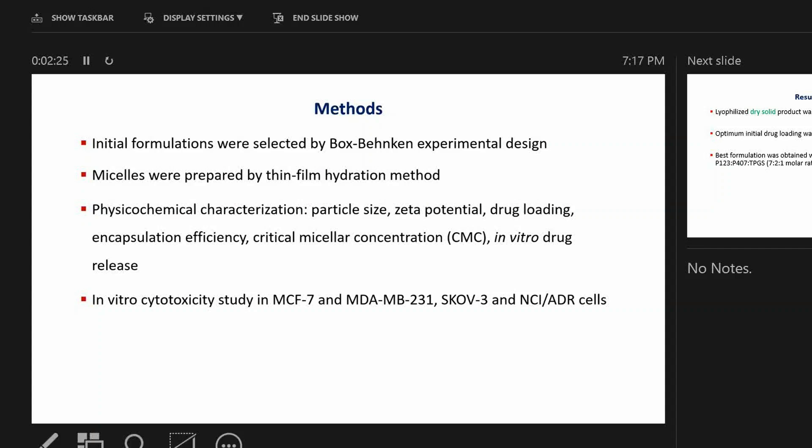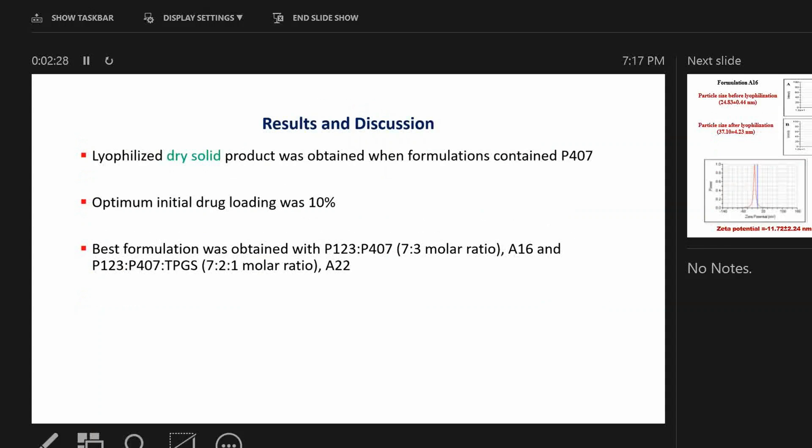NCI-ADR cells are a multi-drug-resistant cancer cell line. We found that to obtain a lyophilized dry solid product, we need the pluronic polymer P407. The optimal initial drug loading was 10%. Two formulations were selected: P123 mixed with P407 in a 7 to 3 molar ratio, which we call formulation A16, and P123 and P407 together with TPGS in a 7:2:1 molar ratio, termed formulation A22.